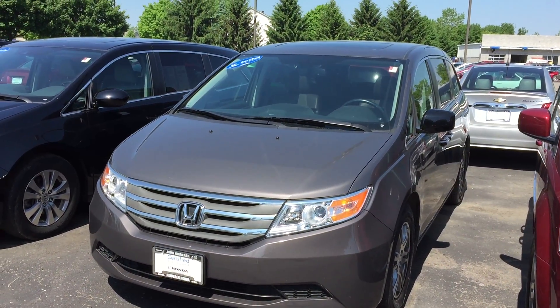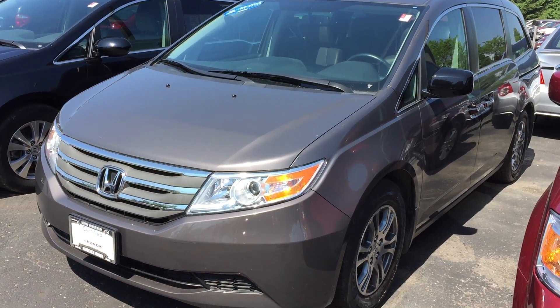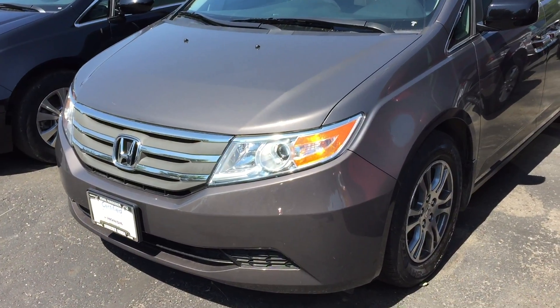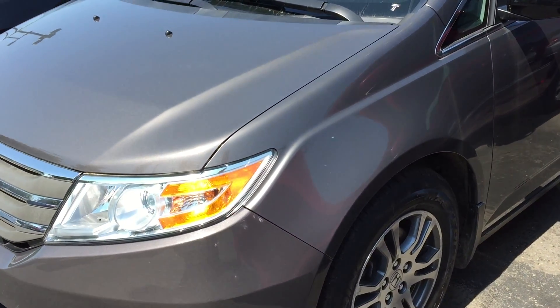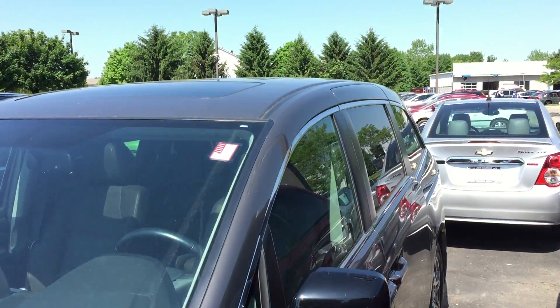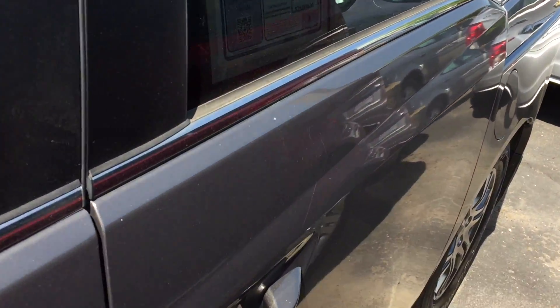Hi there, this is Matt Harper here at John Hinderer Honda, sending you a video of the 2013 Honda Odyssey EXL that you were checking out online. I'm gonna walk around it here and point out any major scratches, dents, dings, things like that that I notice — things I would definitely want to know about before driving out to see a vehicle.